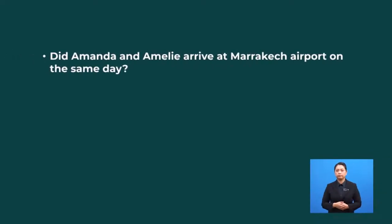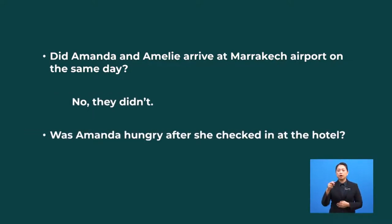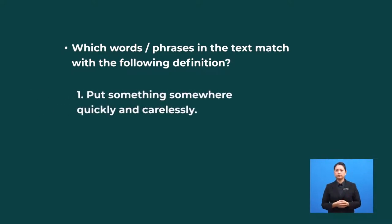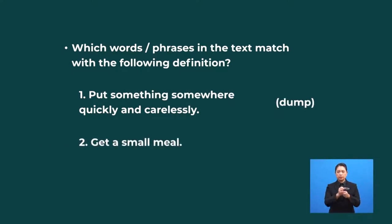Alright, a quick check on your comprehension of the passage. Did Amanda and Emily arrive at Marrakesh Airport on the same day? No, they didn't. Was Amanda hungry after she checked in at the hotel? Yes, she was. Which words or phrases in the text match with the following definitions? Put something somewhere quickly and carelessly — dump. Get a small meal — grab a bite.